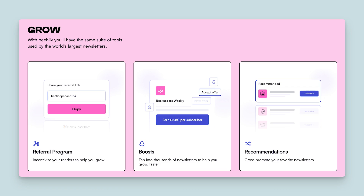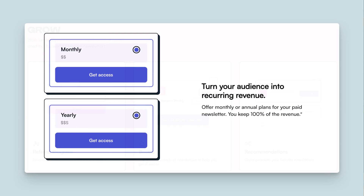Beehive's real competitive advantage is its focus on list building and monetization through network effects. For example, you can build your list with a referral program to incentivize your subscribers, or you can cross-promote your newsletter with other Beehive creators. You can also monetize your following through their native ad network or by offering premium paid newsletter subscriptions — and it's noteworthy that Beehive doesn't take a cut of your paid newsletter, which makes them a great alternative to Substack.